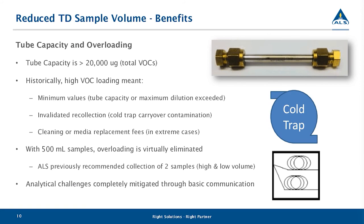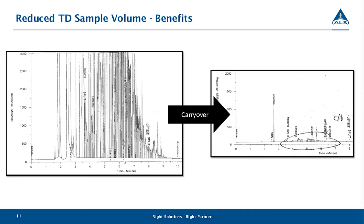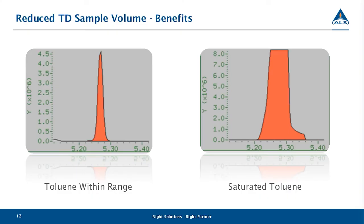In extreme cases, if the TD tube is affected by high VOCs and we cannot clean it, there are normally replacement fees associated with that. In the worst cases, we've had entire runs wiped out and long discussions with partners about having to go back to the field to resample. This chromatogram shows a saturated toluene peak — the flat top means we're missing some of the contamination in our calculation, whereas normal results are calculated from Gaussian-shaped peaks.